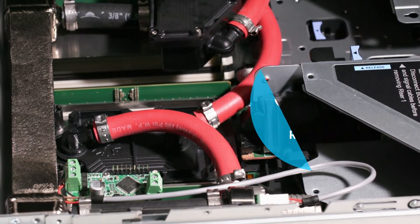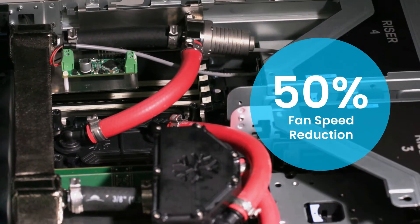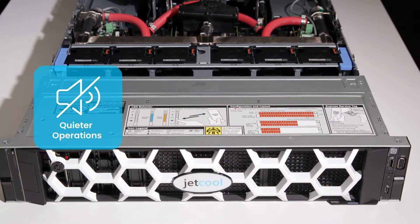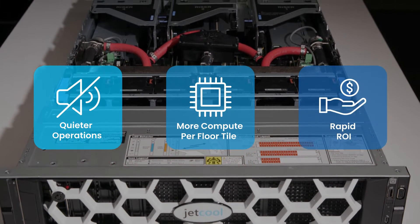With Dell engineers, we're slashing fan speeds by 50%, delivering substantial energy savings of up to 4 kilowatts per rack. SmartPlate System enables quieter operations, more compute per floor tile, and a rapid return on your investment.